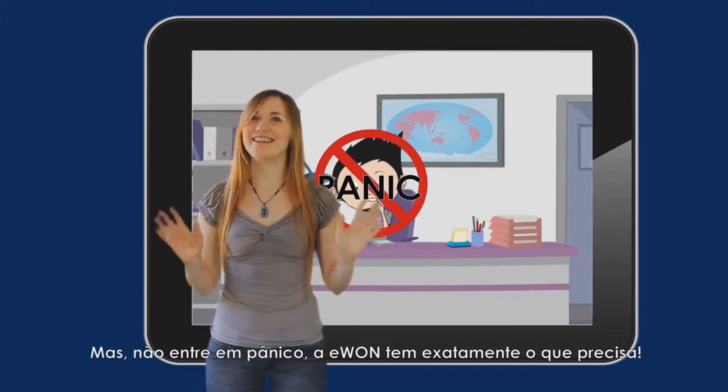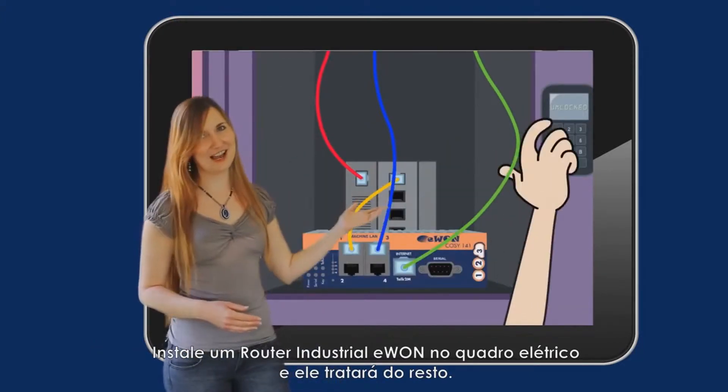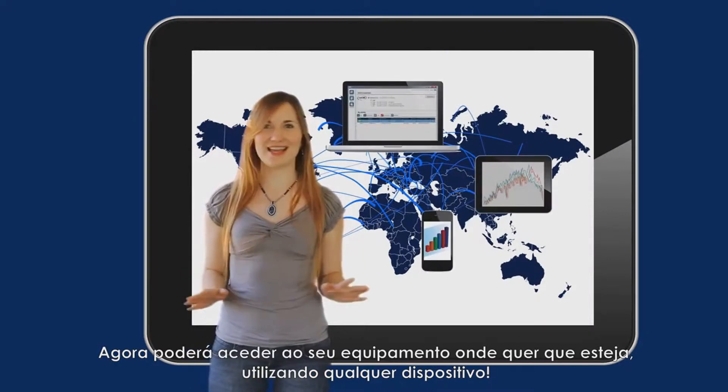But no panic! Eon has just what you need. Install an Eon industrial router in the electric cabinet and it will take care of the rest. You are now able to access your equipment from wherever you are using any device.